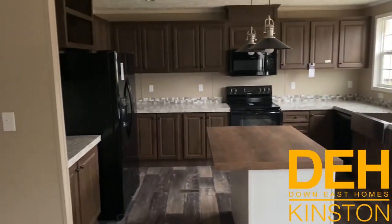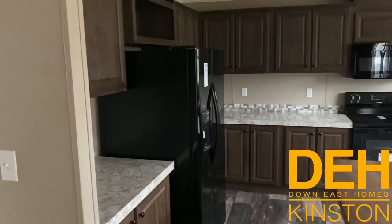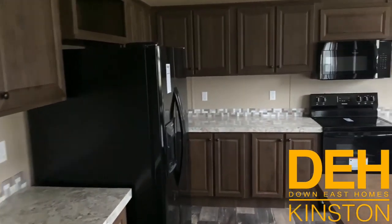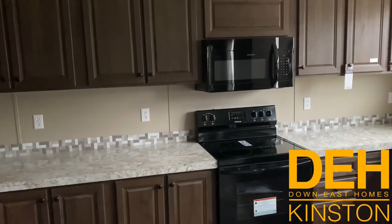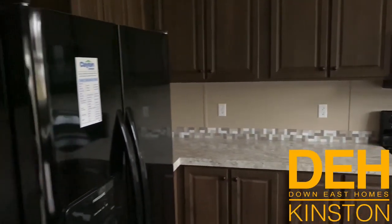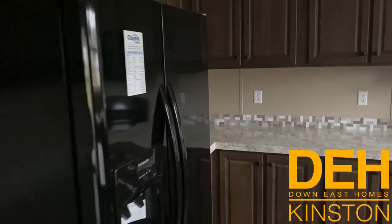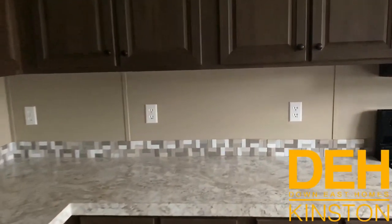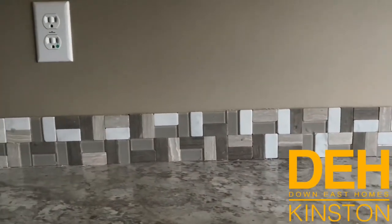We have a butcher block countertop island with a ton of cabinet space. We do have upgraded black appliances with a flat top range, range hood, and built-in microwave. We also have a French door refrigerator and a beautiful tile backsplash that wraps around the whole kitchen.